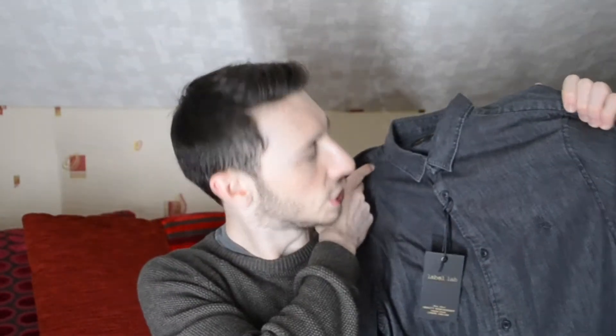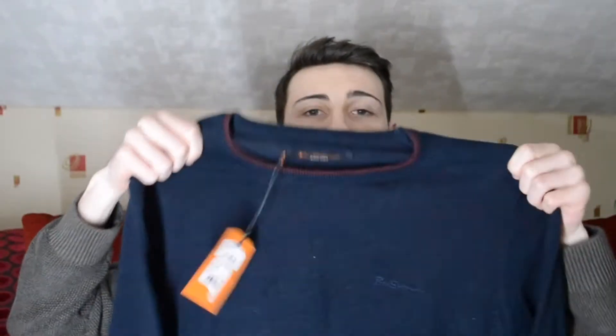That moves us onto clothing I suppose. We got this nice shirt here — it's kind of like a denim look isn't it. Oh my gosh I forgot I got this — this is a nice jumper. Just a nice little Ben Sherman jumper. I feel like it's really nice.